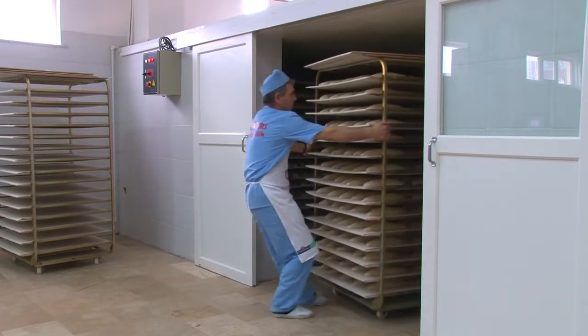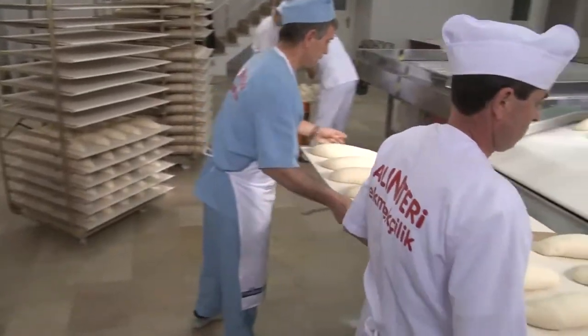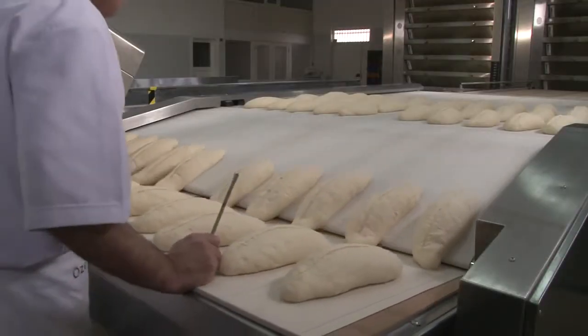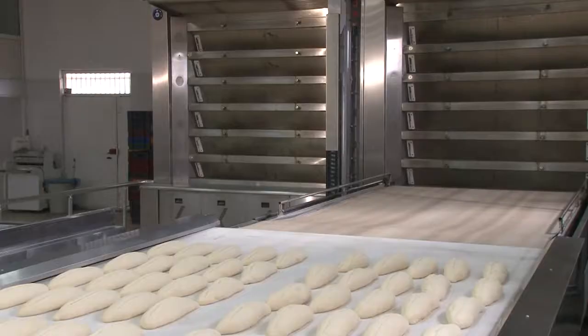Pallets of dough emerging from the fermentation cabinets are placed onto a pallet loading machine, where it will be separated from the pallets. Dough moving towards the front loading unit awaits its turn to be loaded onto the first deck and emptied into the ovens.